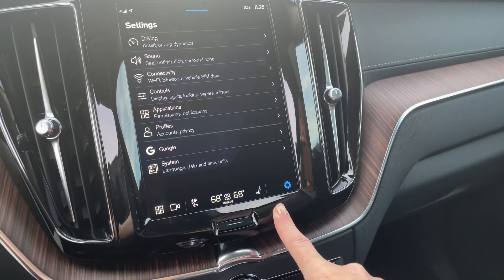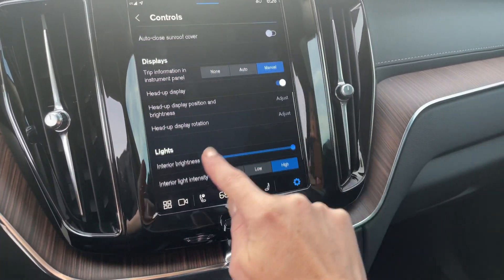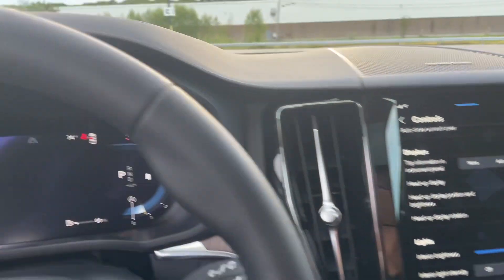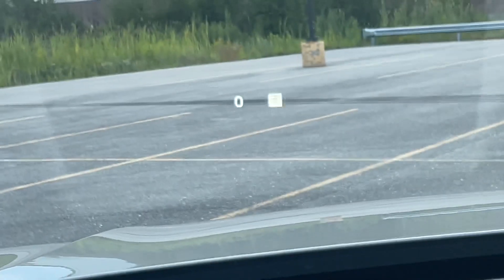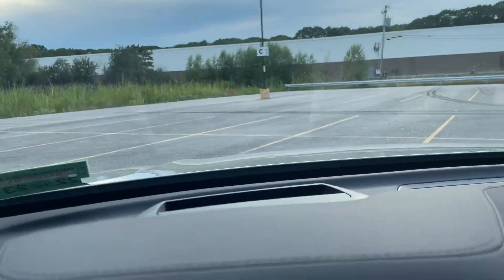Back to the settings — controls is where you'll be able to adjust your heads-up display, that thing that projects on your windshield. You can raise and lower it and make it a little brighter, whatever you'd like.